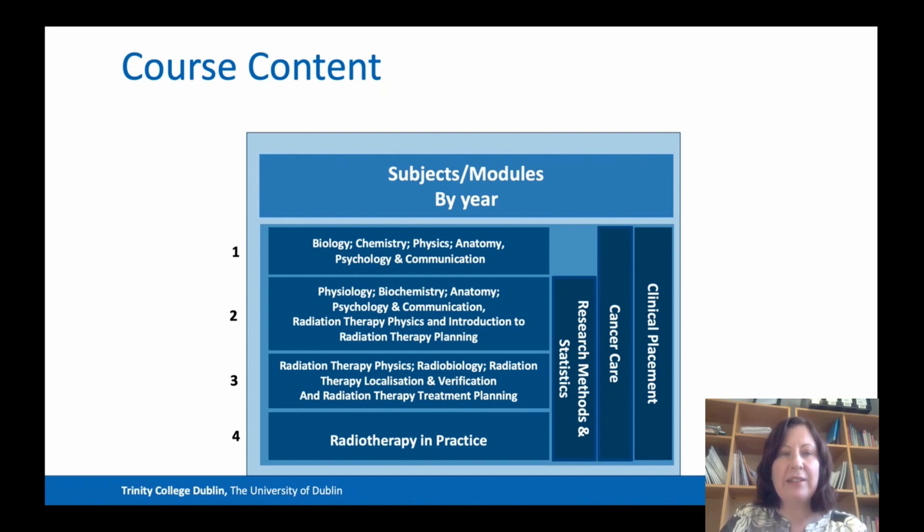Here's the course content and the modules by year. In the first two years, we focus a lot on the basic sciences — biology, chemistry, radiation physics, physiology and biochemistry. You also have anatomy, radiographic anatomy and cadaver anatomy in both first and second year. In first year you are also introduced to psychology and communication, which carries over into second year.